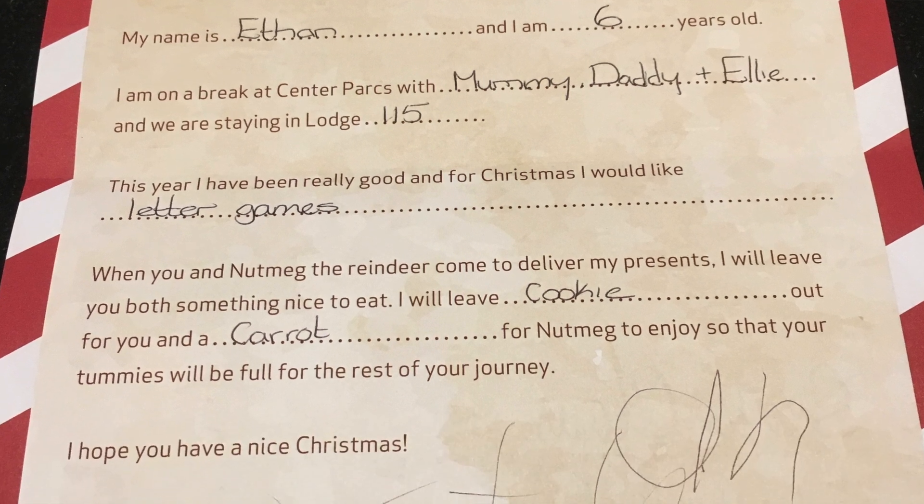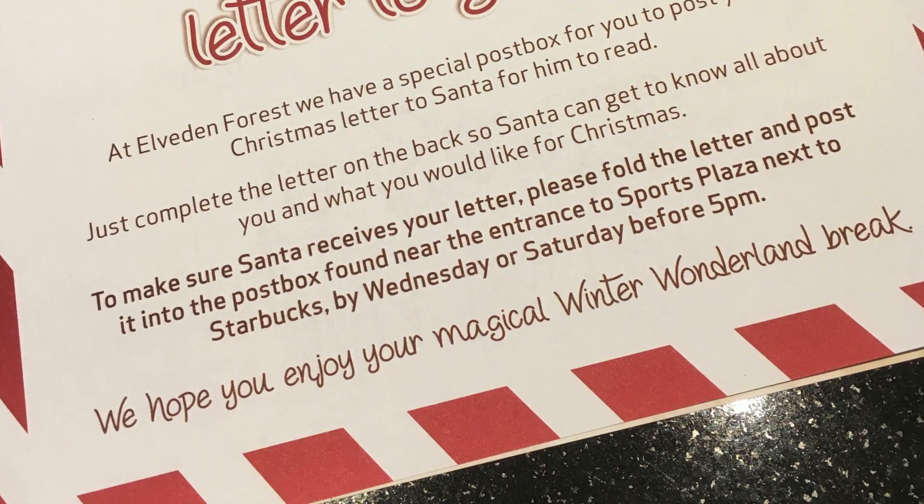When we went a couple of years ago they gave us the letters to fill in as we checked in. This time we had to get them from the reception or the guest services area near the swimming pool, and in there you will see where the post box is. There's a special post box you can use to deliver to Santa. It's a pre-written letter and you fill in the blanks — your name, who you're on holiday with, your lodge number, and what you'd like. The letters must be posted by 5pm on Saturday, or if you're there mid-week, by Wednesday night at 5pm. You post it in the special post box, which the children loved because it has a light in the letterbox and makes a sound.